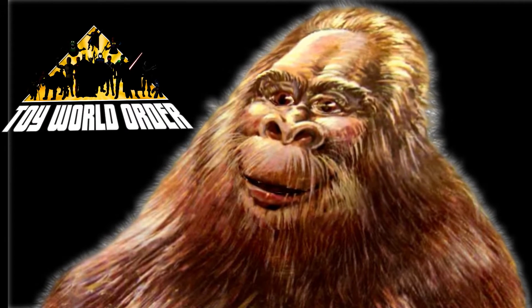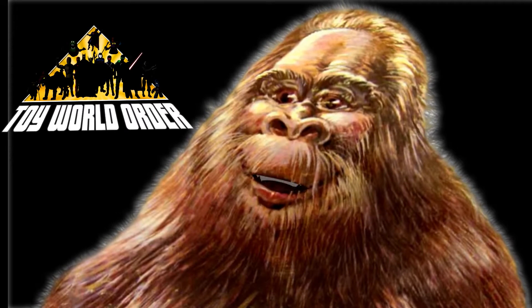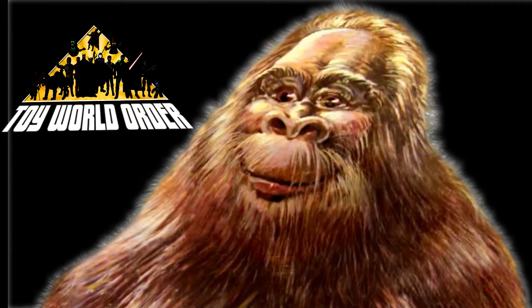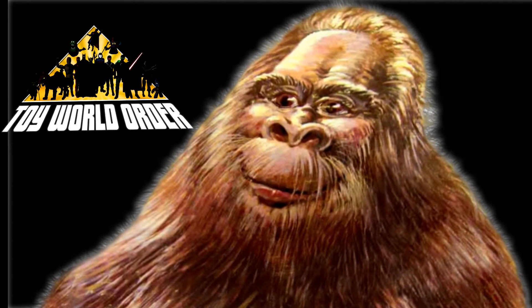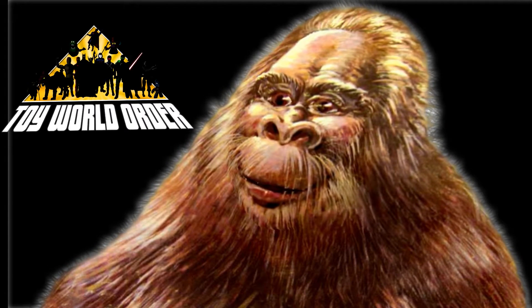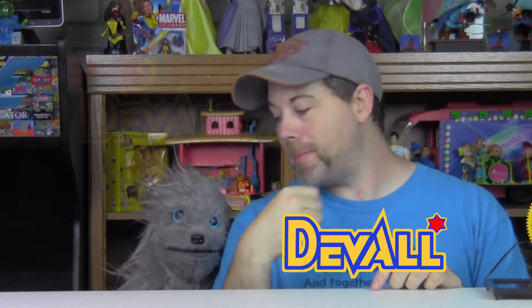Hey, boys and girls. Get ready for an all new toy review with Deval and my best puppy pal, Puppy Deval. Welcome to an all new review here on toyworldorder.com starring me, Deval. Not the other, not hobo. Just Deval and my buddy, Puppy Deval.